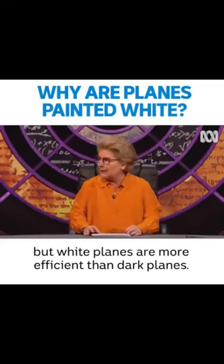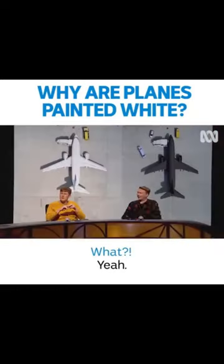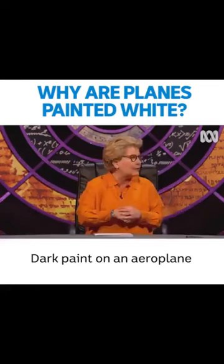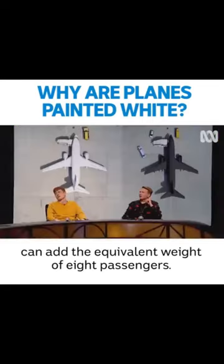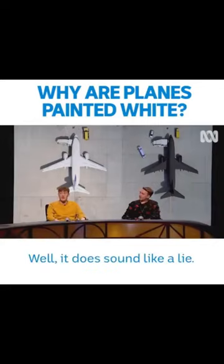I know it sounds very strange, but white planes are more efficient than dark planes. What? Yeah. Lighter paint is literally lighter. Dark paint on an airplane can add the equivalent weight of eight passengers. You look, James, as though you don't believe me. It does sound like a lie.